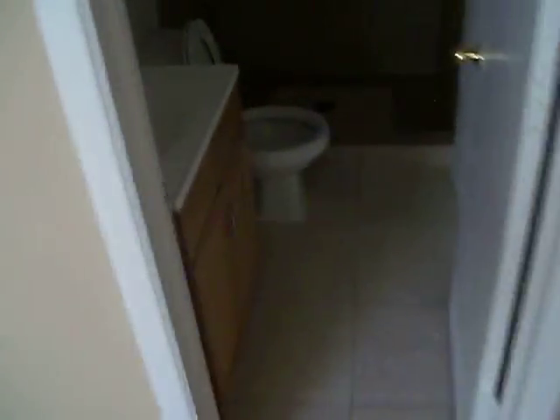Bedroom number two — same thing: fresh paint, fresh carpet. And bedroom number three, which is your master. It has its own restroom, and here's the door that goes out to the garage. The master bath has a stand-up shower and a tiled backsplash in there as well.